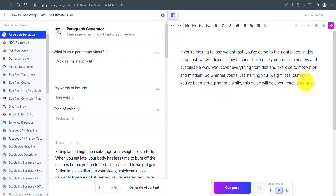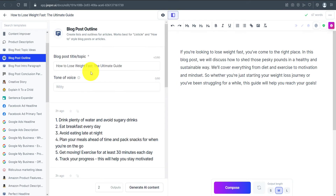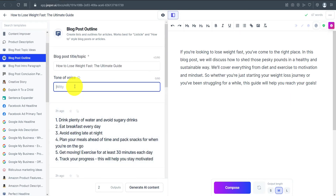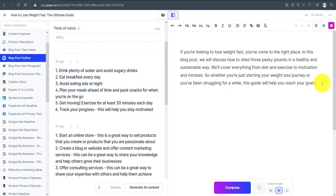In Power Mode the paragraph is already there, and you have multiple template options to use. I'll select Blog Post Outline, enter the title 'How to Lose Weight Fast: The Ultimate Guide,' and it automatically creates an outline. I'll copy and paste the outline into the editor.